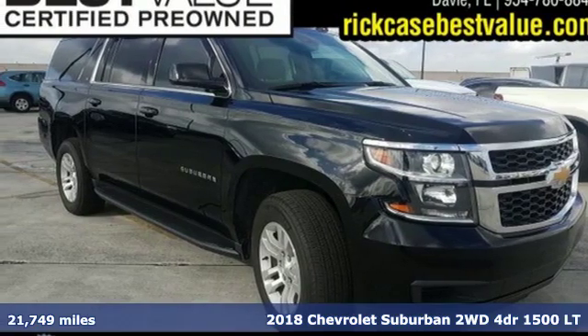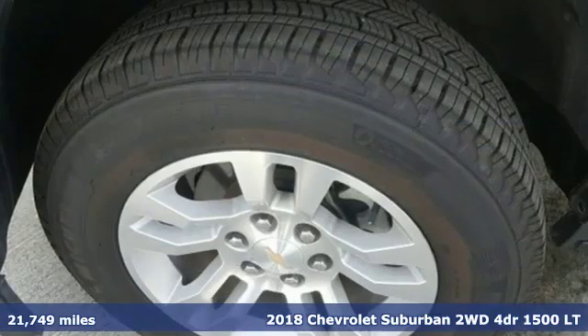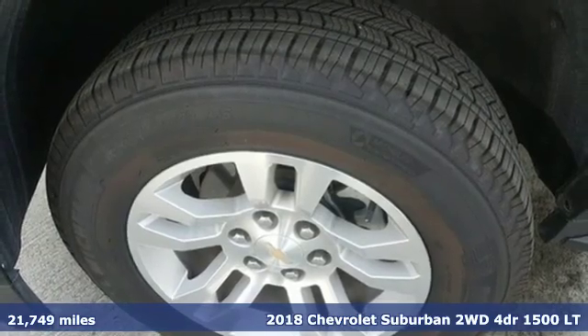It's a 2018 Chevrolet Suburban. In a Chevy, the journey matters more than the destination.